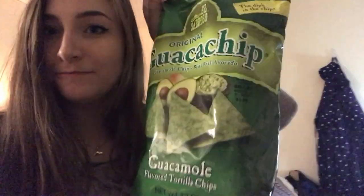Okay everybody, I'm about to try a guacamole chip. Wait — that's actually good though. Oh my god, these are good. Go buy them!